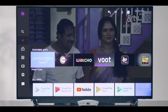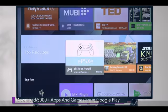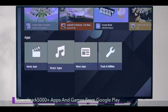Head to the Apps section to check featured apps and existing apps. You can download video streaming apps, sports, news, games, and social media apps from Google Play, available on D2H Stream.